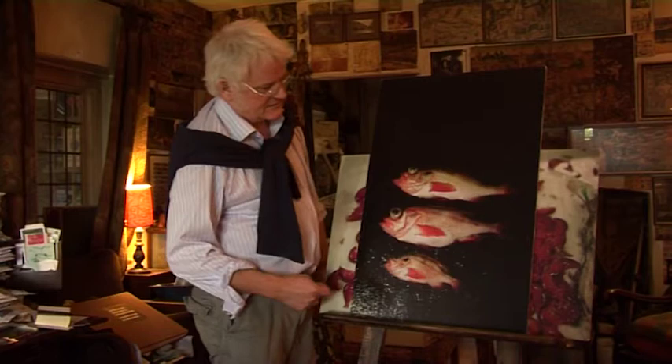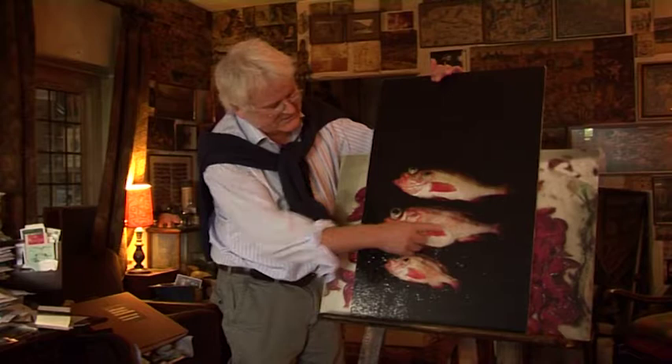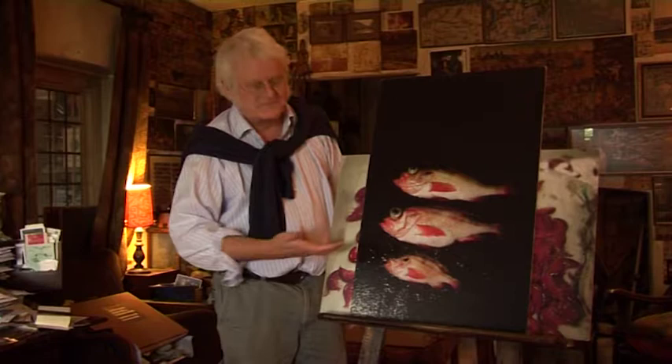Three different species: Norway haddock. They've got scales for a start, so that's a pain to eat. Scales help them, and they're fast, they're rigid, they really can move.